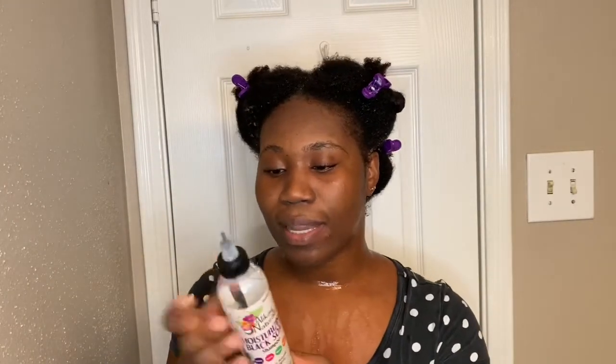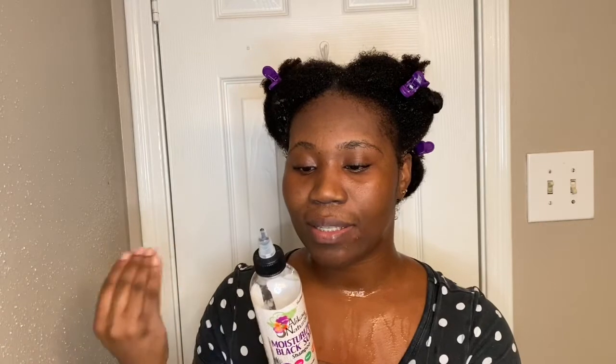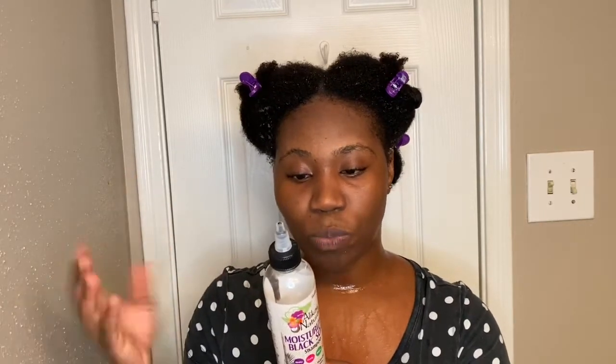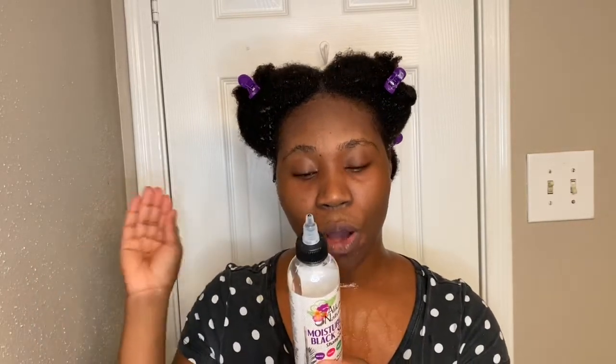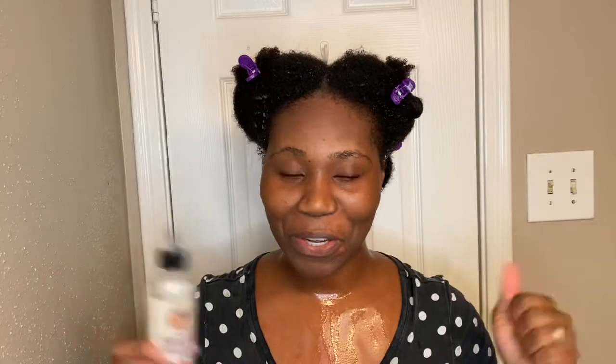Both shampoos aim to moisturize and cleanse your hair without stripping it. For Adro Beauty, it says a blend of rich oils helps to stimulate the scalp and enhance growth without stripping curls. For Alocate Natural, it says this is a sulfate-free shampoo made with raw black soap that cleanses the hair without stripping it of all natural oils. Since they're both claiming to do the same thing, we're gonna see how this goes — fingers crossed!